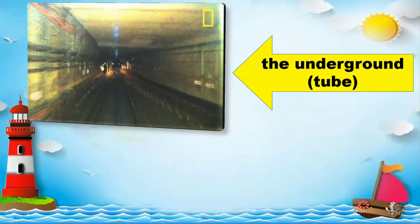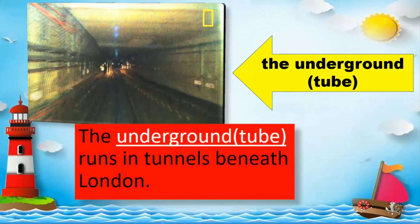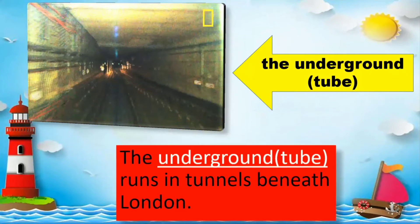The underground tube. Everybody read: The underground tube runs in tunnels beneath London.